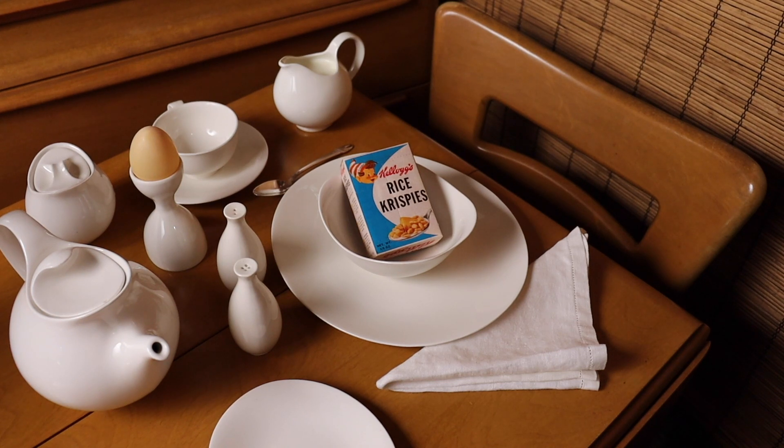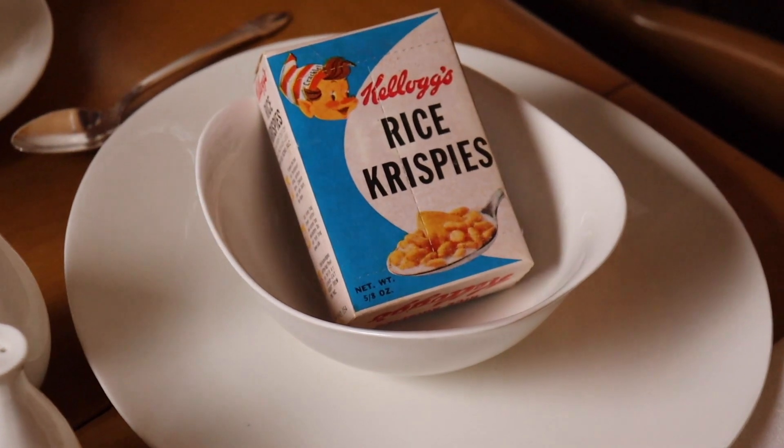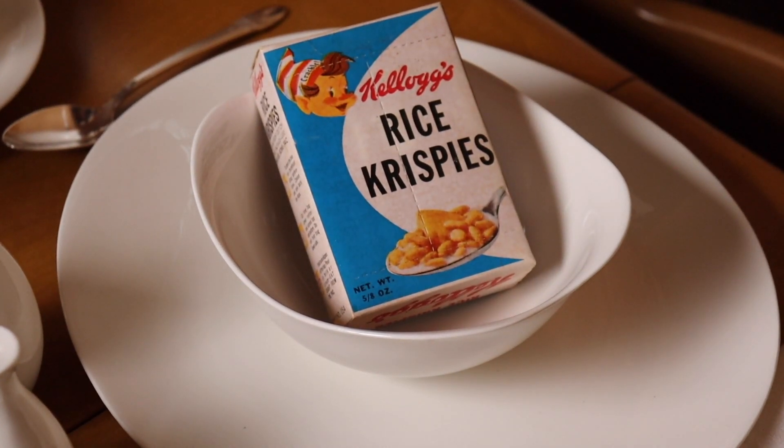In the 1960s, Kellogg's offered the Breakfast Diner a small individual serving-sized box of Rice Krispies with perforations and a lining, so it could go from being a box to your cereal bowl.